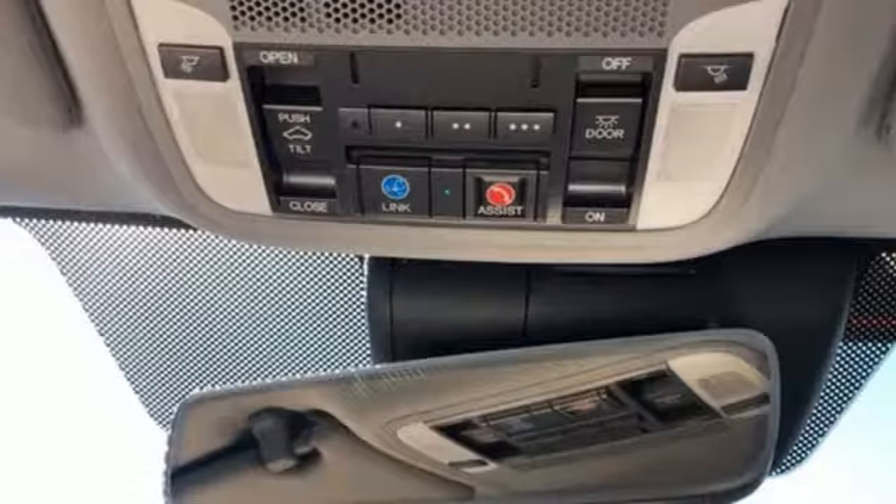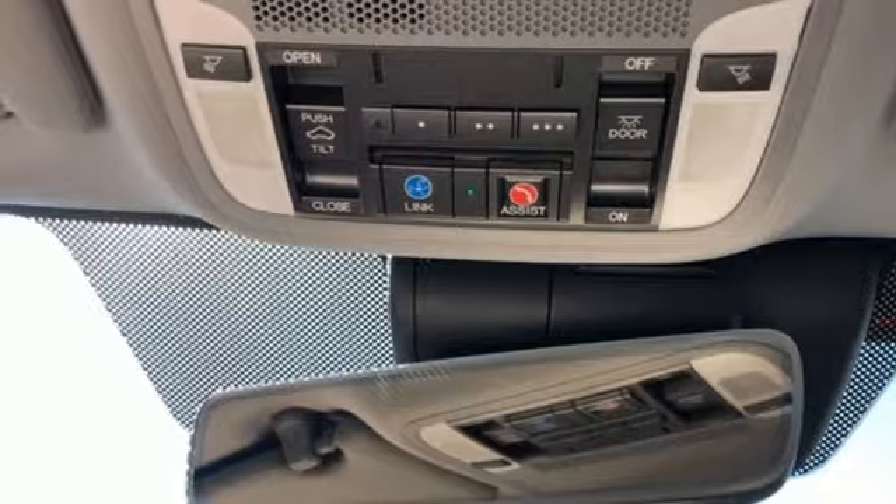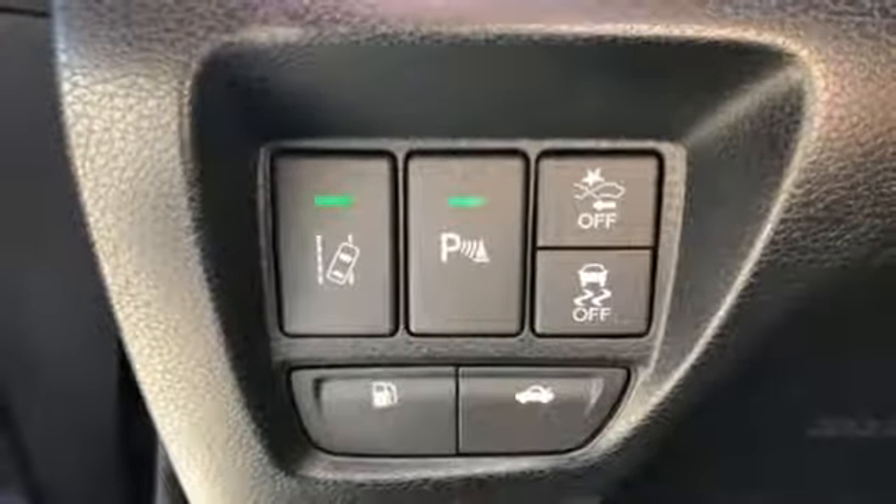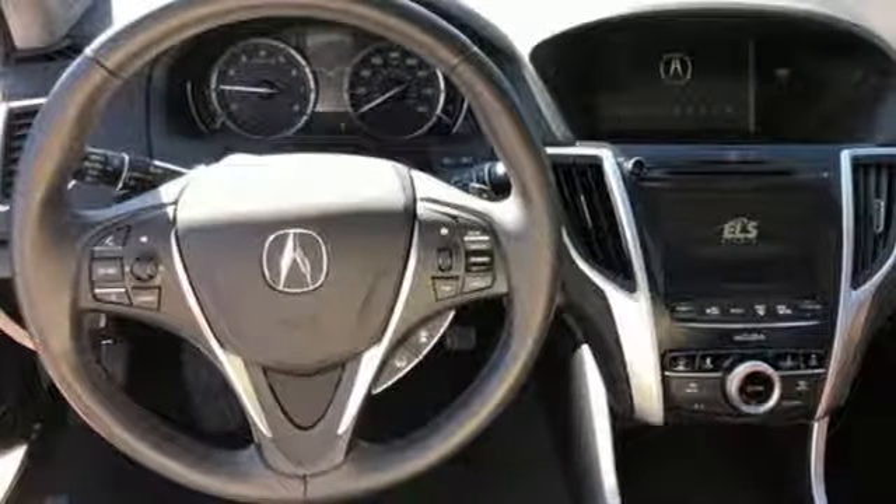All wheel steering, voice activation, dual zone climate control, gas pressurized shocks, auto dimming rear view mirror, and automatic transmission.